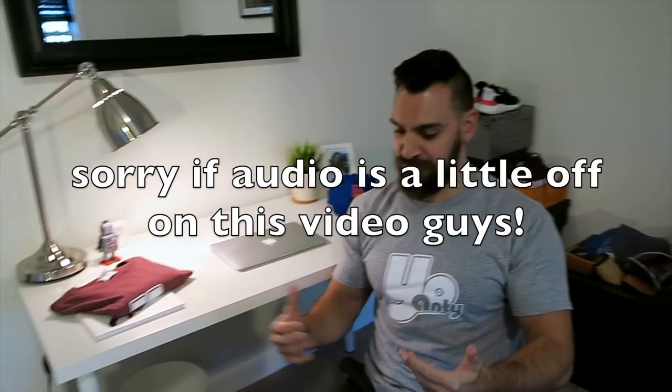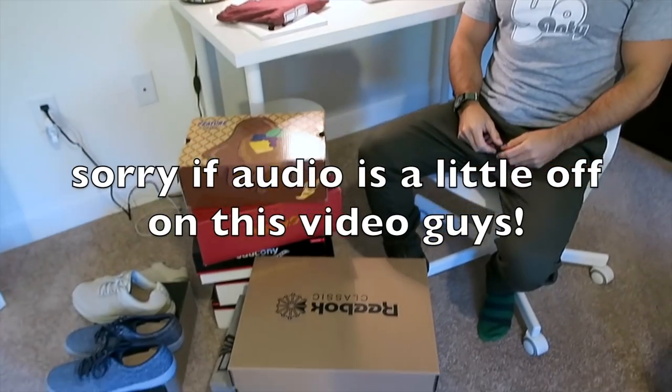Hey guys, what's going on? It's Yoanti. I have 10 new sneaker pickups for you guys. I thought about doing 10 separate videos and I realized let's just do it all in one video. I haven't done a big sneaker haul video in a little bit.